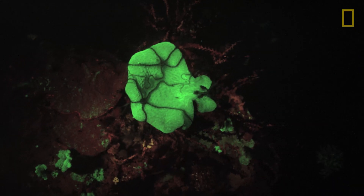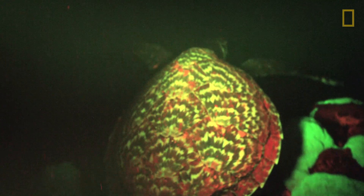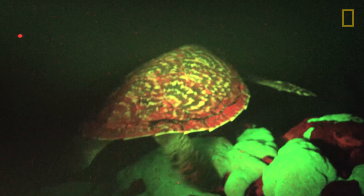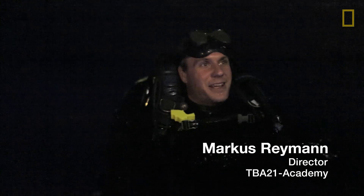First it was in corals and jellyfish, then it was in fish, and there it was — this UFO. This turtle was just hanging out with us. It was in love with the lights, just hanging out with us.